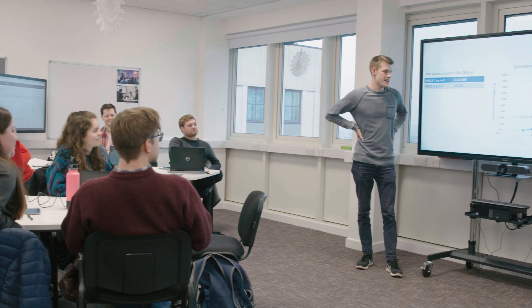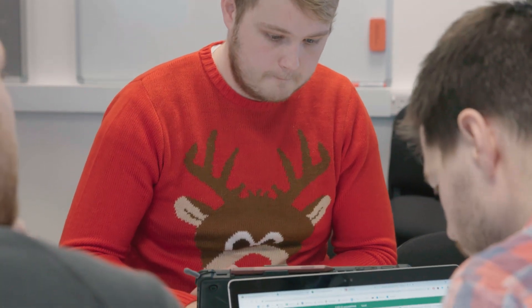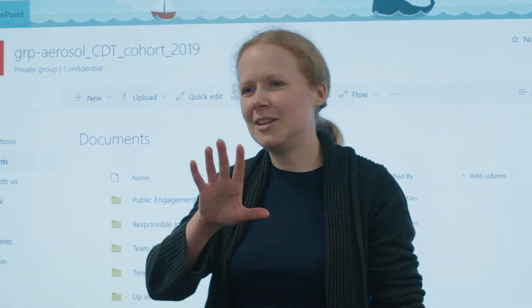Our training is delivered using teaching approaches which have been validated by educational research, such as team-based learning. Our students have access to an online training portal where they can watch mini lectures and solve multiple choice problems before attending our in-class training. Once in class, the students tackle more complex research problems underpinned by the science they have learnt, and here they can really benefit from their diverse backgrounds. Our students find this is a really exciting way to learn, and our instructors find it's a really exciting way to teach as well.